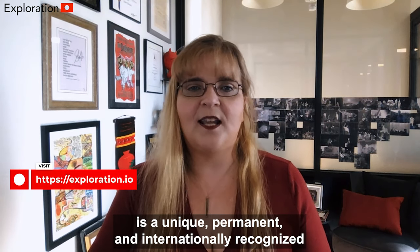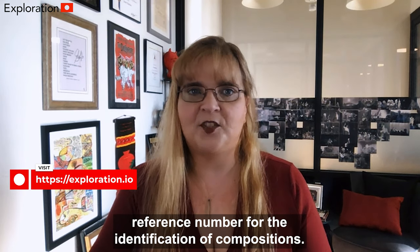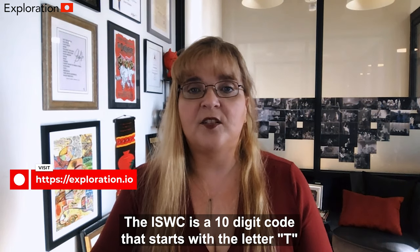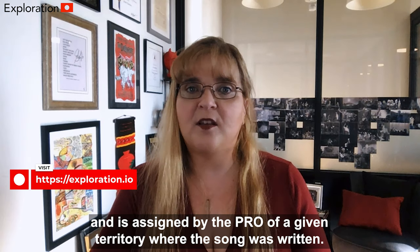The ISWC, or International Standard Musical Work Code, is a unique, permanent, and internationally recognized reference number for the identification of compositions. The ISWC is a 10-digit code that starts with the letter T and is assigned by the PRO of a given territory where the song was written.